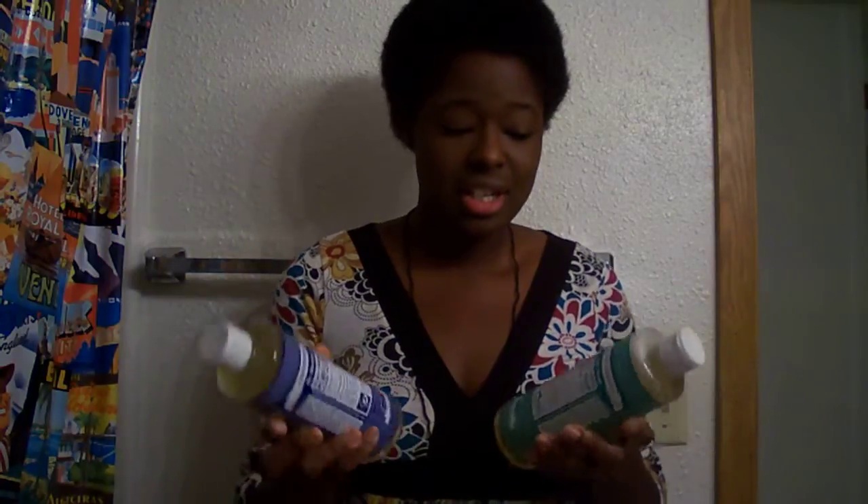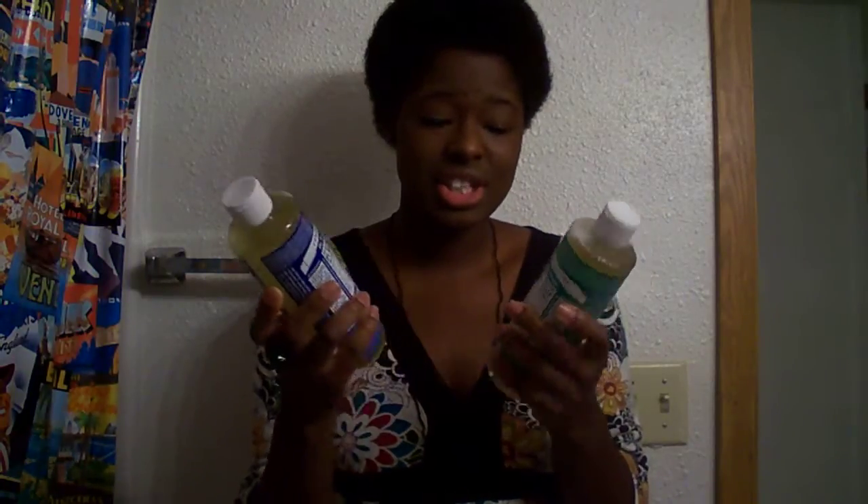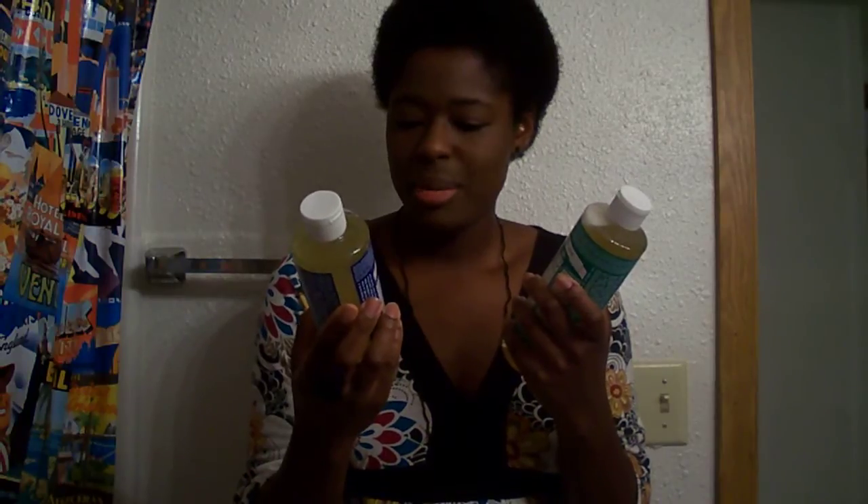Yesterday at GNC, I went in to look for oils — I think I was looking for peppermint oil. I kind of wandered to another section and found these. They are buy one, get one half off right now at GNC, so I just got two: the peppermint pure castile soap and the almond soap.